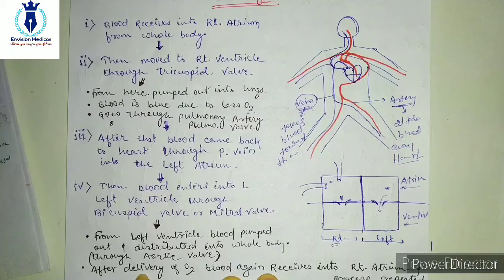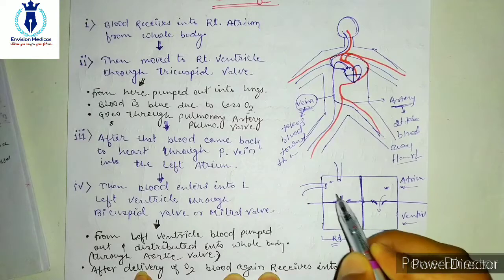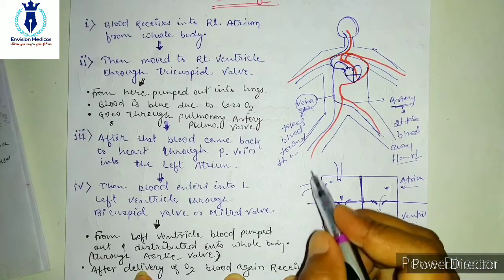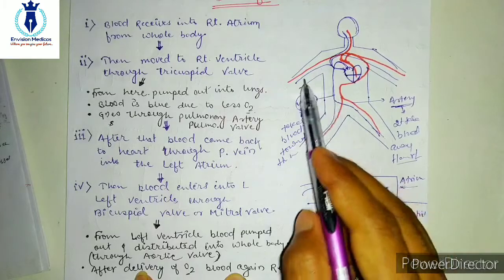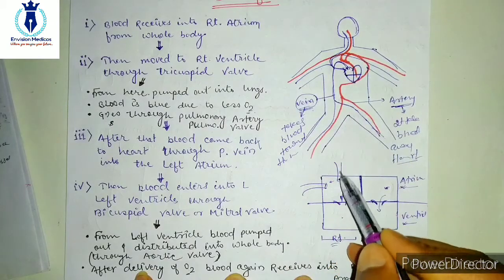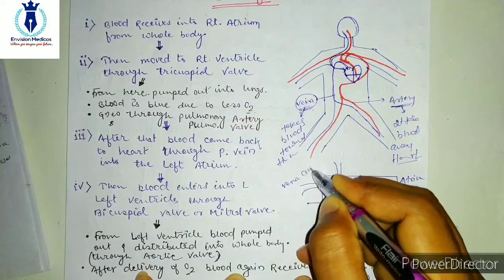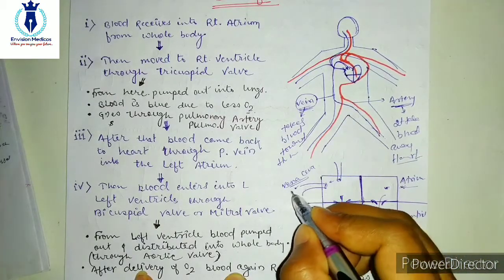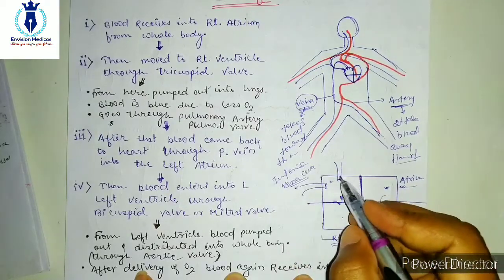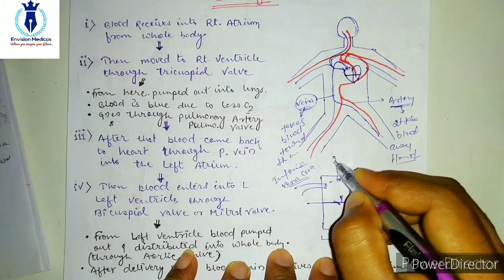Now let's understand how the blood flow is in the heart. First of all, we have the right atrium chamber. This chamber has two openings. One tube collects blood from the lower section of our body, and the other opening collects blood from the upper body portion. These are called vena cava. The one that collects blood from the lower portion is called the inferior vena cava, and the one from the upper portion of the body is called the superior vena cava.